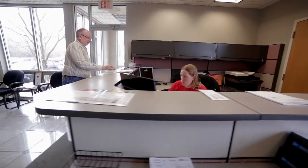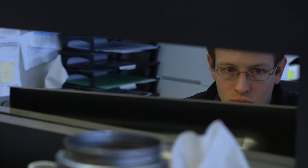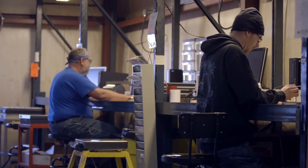At AutoJet, the keyword would be "right," and that starts from the front to the back — starting with our sales, getting your order right, getting prints right, getting everything correct up front so that we continue on to fabrication and into shipping. The end result is going to save you time and money.